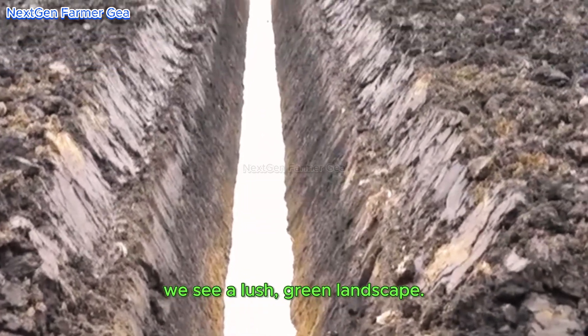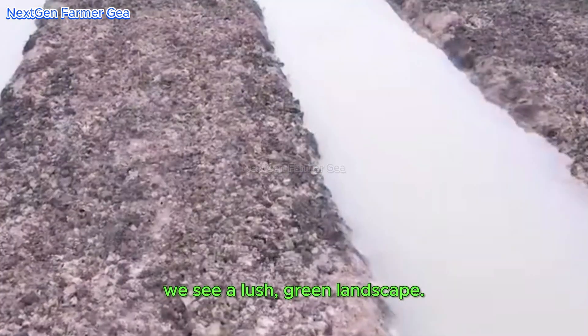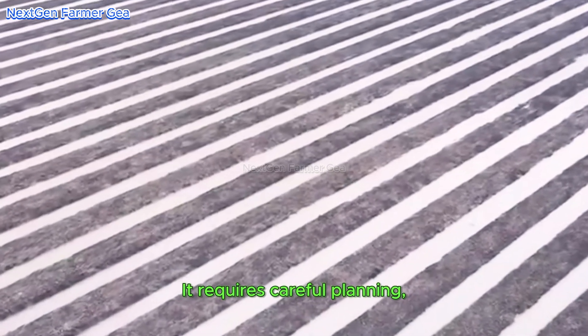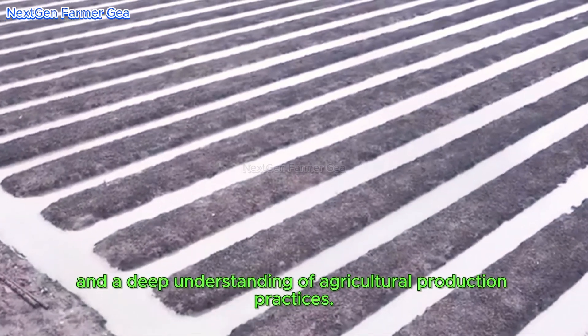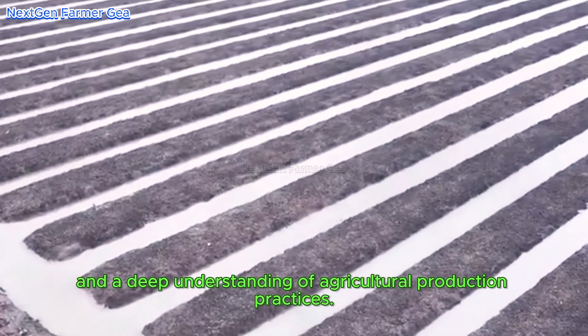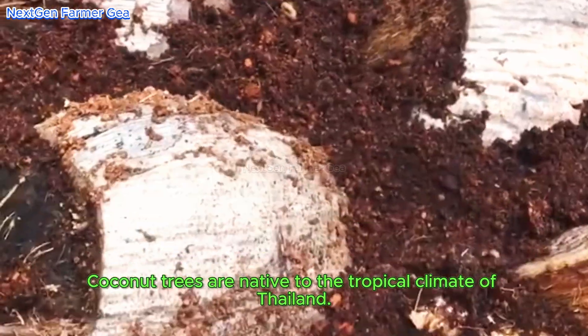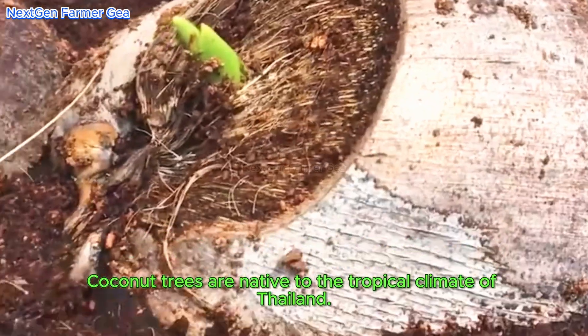Looking around, we see a lush green landscape. However, running a coconut farm is not easy — it requires careful planning, hard work, and a deep understanding of agricultural production practices. Coconut trees are native to the tropical climate of Thailand.